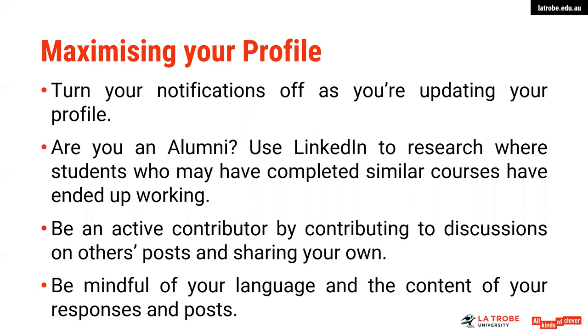When you are maximising your profile and putting some additional information, make sure that you do turn your notifications off, just so that your followers or your connections don't receive constant notifications. If you're an alumni, you can use LinkedIn to research where students who may have completed similar courses to yours have actually ended up working. That is a really great way of using LinkedIn as a research tool — finding out where they've been working tells you that these organisations have hired graduates from your course, which might be great information to feed into your own list of target organisations. Be an active contributor by contributing to discussions on others' posts and sharing your own — it helps to build your profile and reflects that you are someone keen to learn and contribute in that industry.